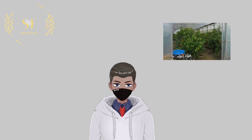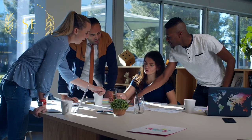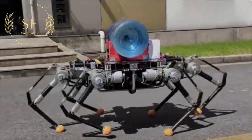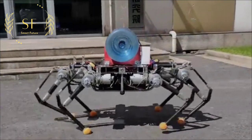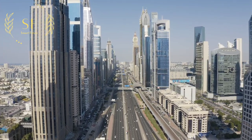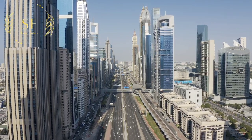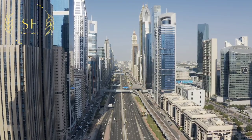In the future, it is also possible to replace humans to complete field search and rescue tasks. Six groups of bionic robots like this can help humans solve more problems. They may be seen in a series of fields such as mining, industrial manufacturing, and disaster relief. It is even possible to replace human beings in exploring the universe.